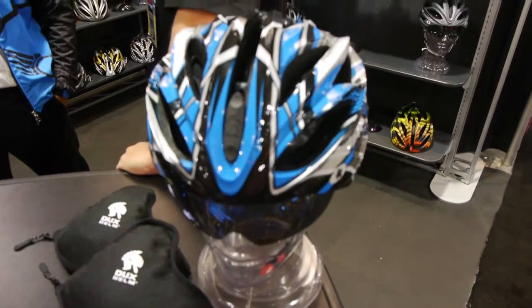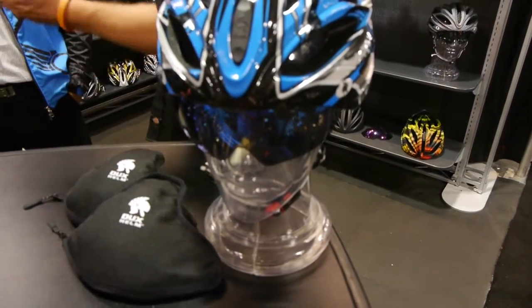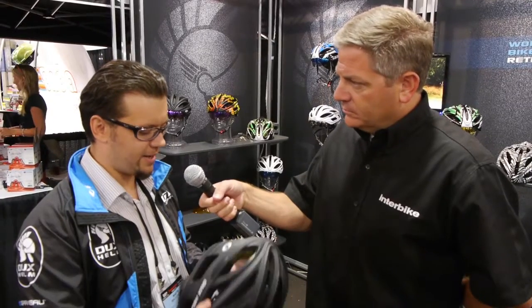And we have all kinds of different mirrored ones just for aesthetic appeal. The helmet itself is a high-quality, in-mold-constructed helmet with excellent comfort, excellent venting, and it's very lightweight — it's under 300 grams.